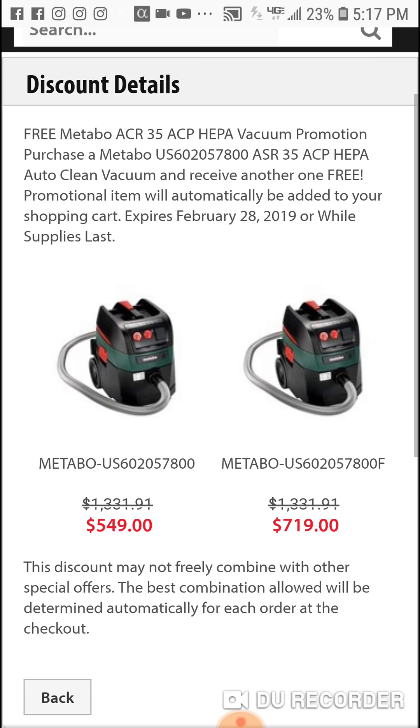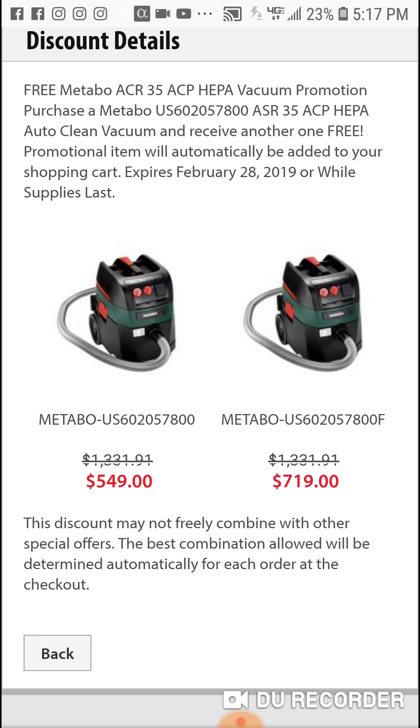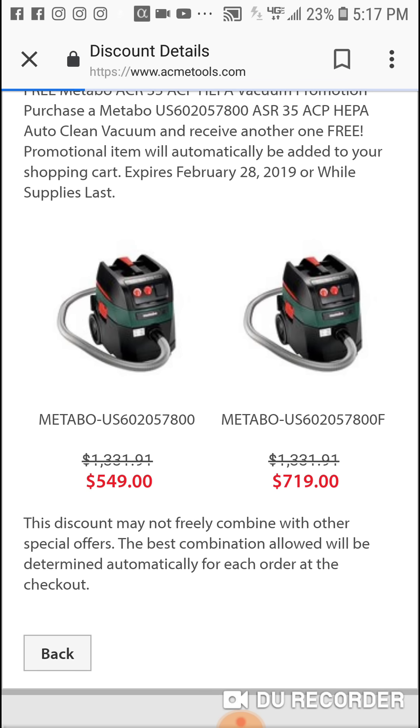The only difference seems to be the 'F' at the end of the model name. I would go with the $549 one, to be honest with you.